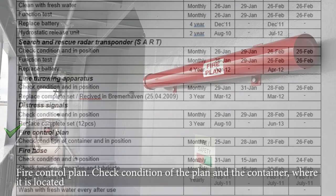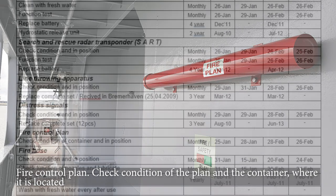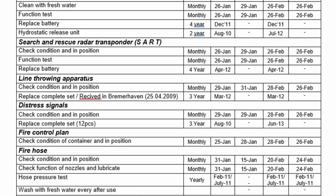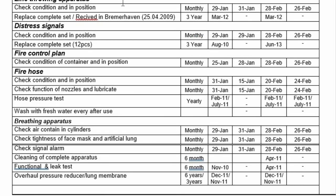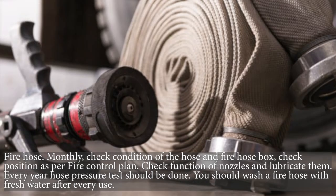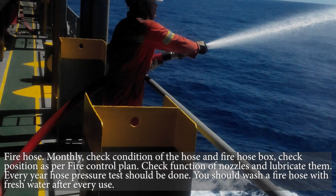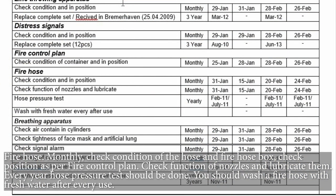Fire control plan — check the condition of the plan and the container where it is located. Fire hose — monthly check the condition of the hose and fire hose box, check position as per the fire control plan, check function of nozzles and lubricate them. Every year a hose pressure test should be done. You should wash the fire hose with fresh water after every use.